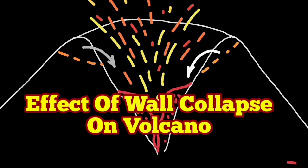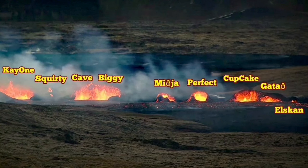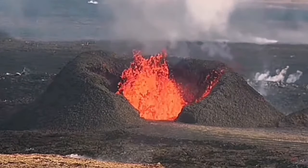When the volcanoes erupt, they gradually create a mound around them, something like a hill or a little mountain. We call them craters after a while when they get bigger. K1 is one of them.